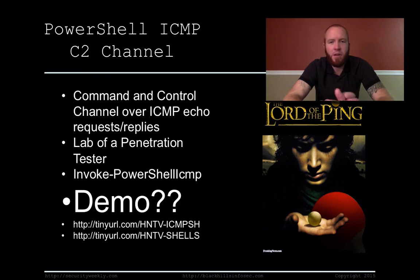Lab of a Penetration Tester is an awesome blog — if you haven't read it, go check it out. They did an entire week of PowerShell shells, covering things like TCP and UDP shells all using PowerShell, as well as HTTP, HTTPS, DNS — reminiscent of DNS cat — as command and control channels. This particular one, Invoke-PowerShell-ICMP, is a command and control channel over ICMP echo requests and replies, which I thought was awesome, so I thought it'd be cool to demo it.